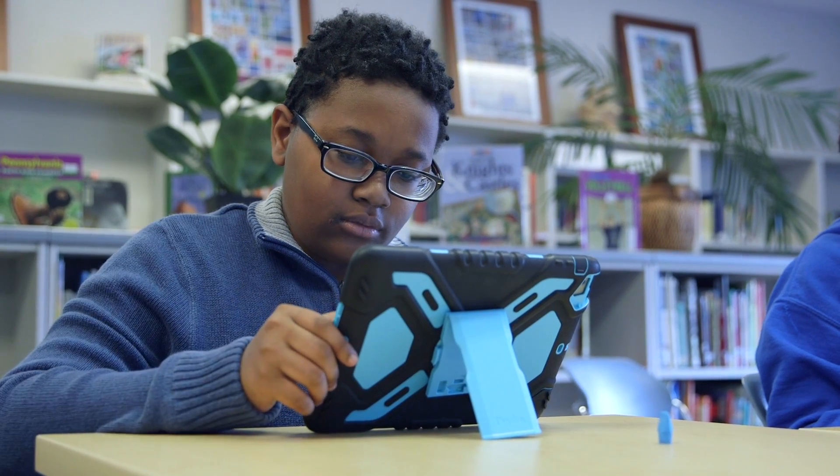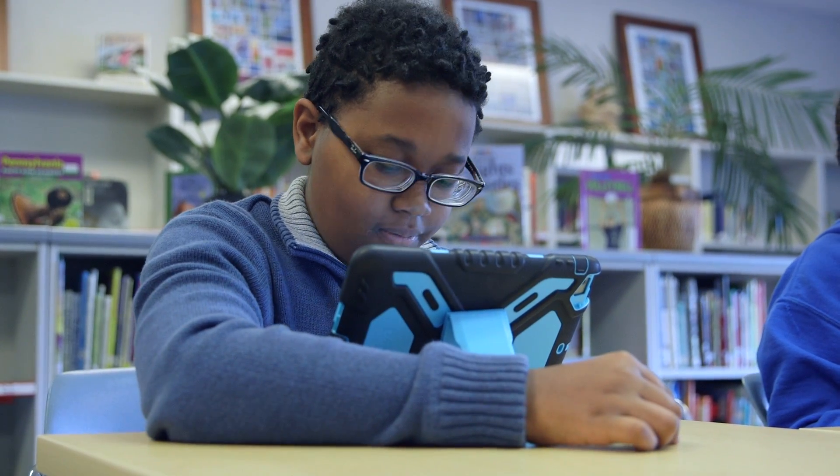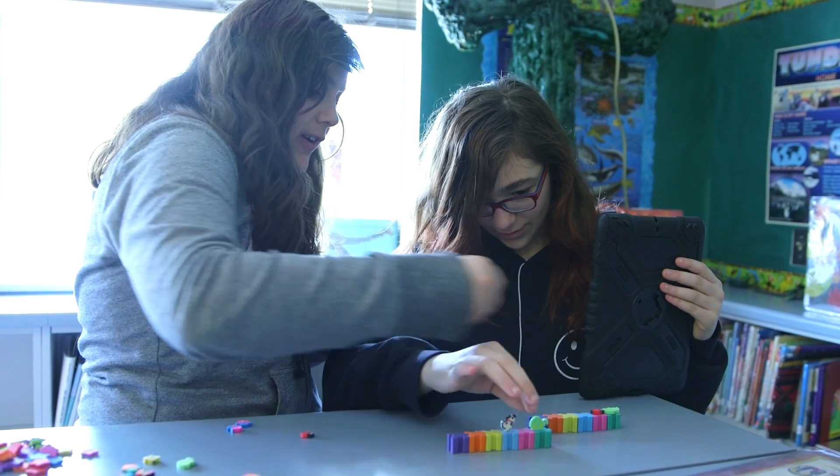Having the iPads has changed the classroom. The first day I got my iPad I had my paper and pencil ready and then they said we're doing stuff on your iPad — and I'm like, I just sharpened this pencil, what?